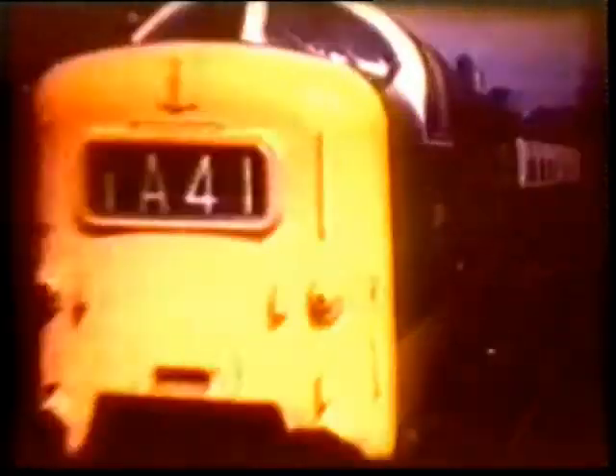This Deltic is seen at Newcastle. More Deltics at King's Cross. These diesel electrics were the most powerful production passenger express locomotives on British Railways, with a tractive effort of 50,000 pounds. They were fitted with two Napier Deltic engines, which were unique in their triangular shape. Transmission was electric.